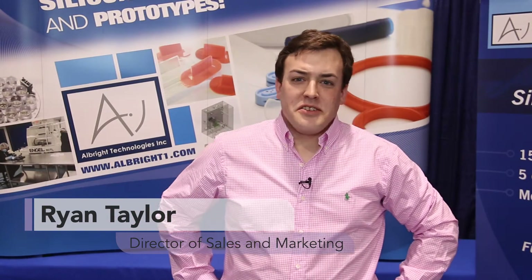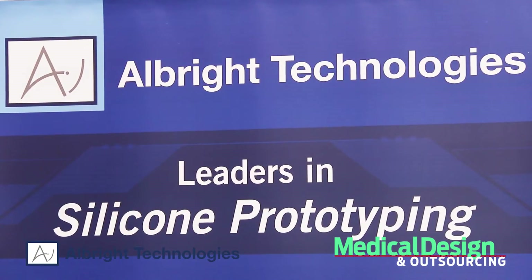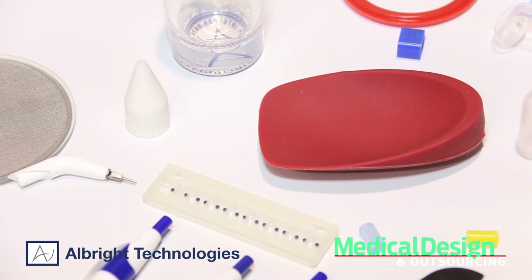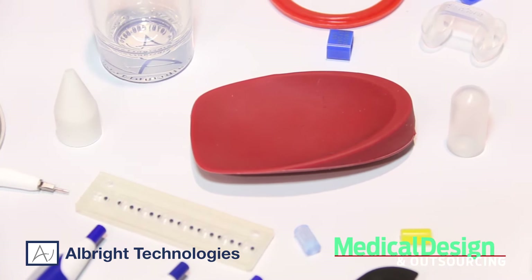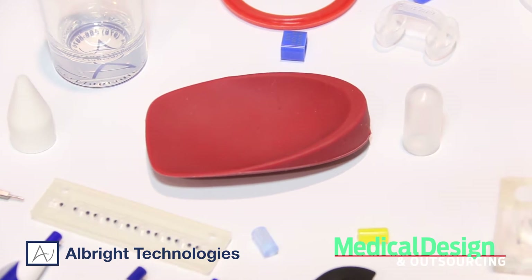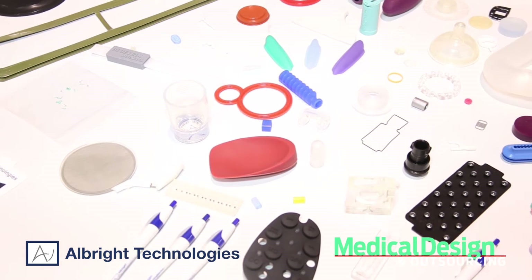Hi, I'm Ryan Taylor with Albright Technologies. I'm the director of sales and marketing and we're here today exhibiting at MDM West. We're a silicone manufacturer molding silicone products as a contract manufacturer for a variety of industries including medical, aerospace, consumer products, and industrial products.